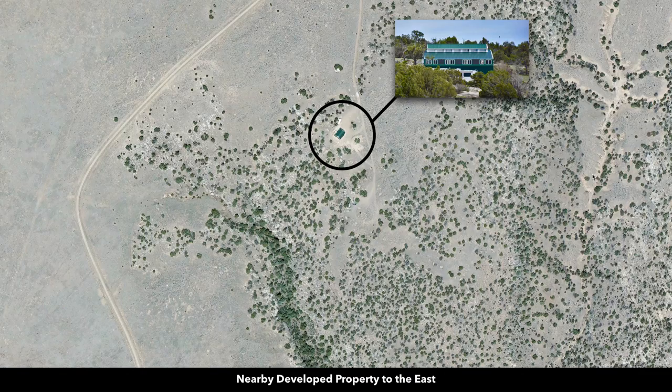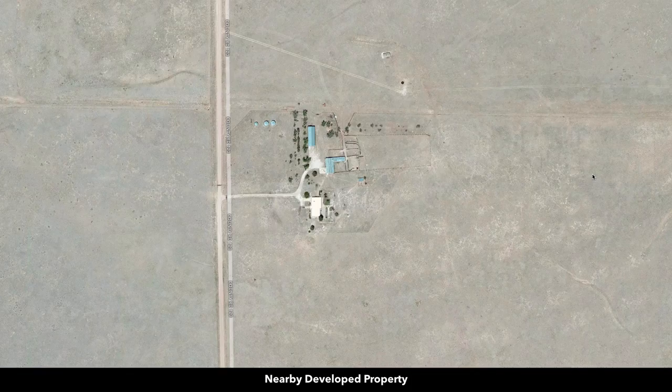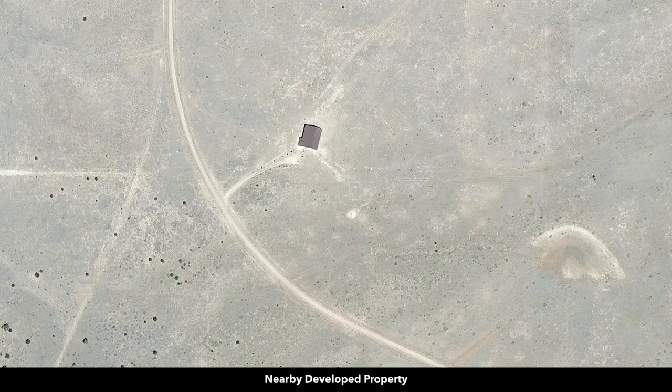These are some satellite images of those other properties identified. Here's some more ranches nearby. You can see many of these properties have mature trees growing around them, with multiple corrals and outbuildings. Here's a landowner that has a home and a single outbuilding, and here's another that built just a home on their property.